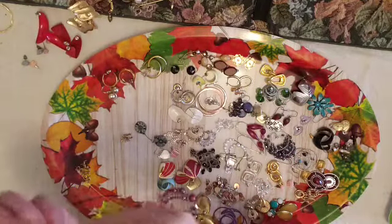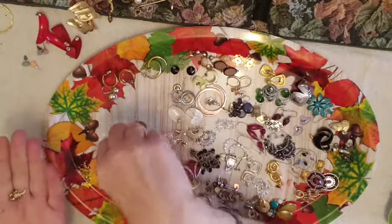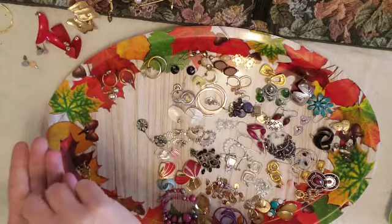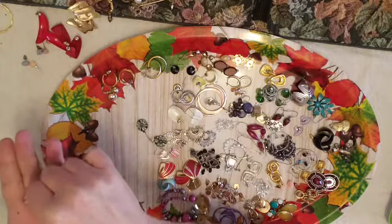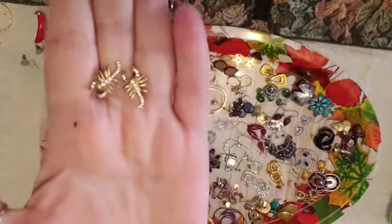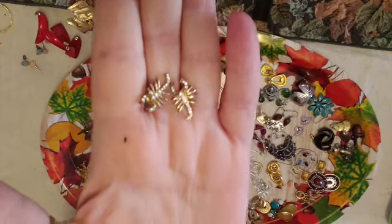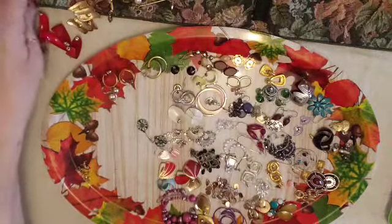These are my favorite, one of my favorites of the whole group. And these are little, little crabs. They're really cute, I like those a lot. Post back.